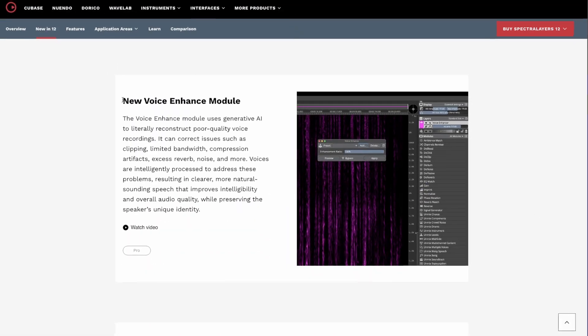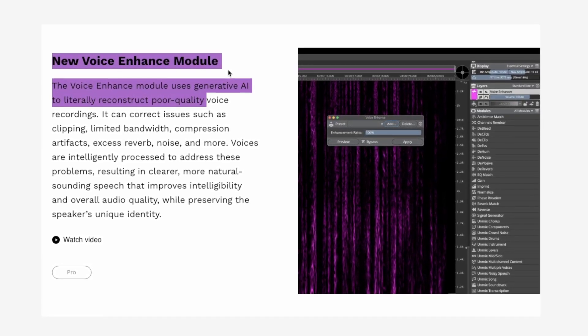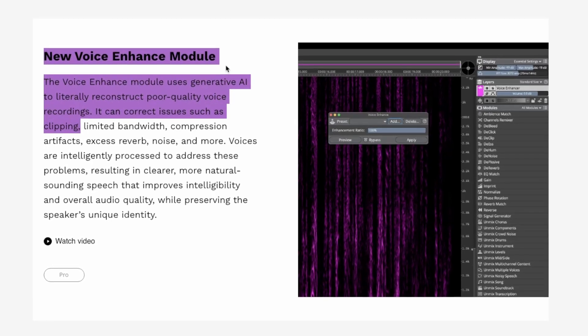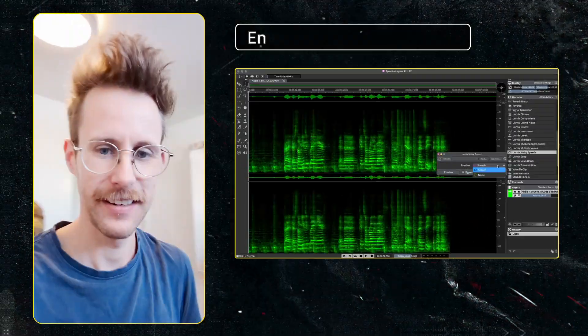Filmmakers, podcasters, YouTubers — this one is for you. First up, the big one: a new module called Voice Enhance. It uses generative AI to literally rebuild poorly recorded speech, and it is made to fix everything from clipping to digital artifacts and noise. To test this, I recorded a sample on my phone in a bathroom, and this is the result I got.